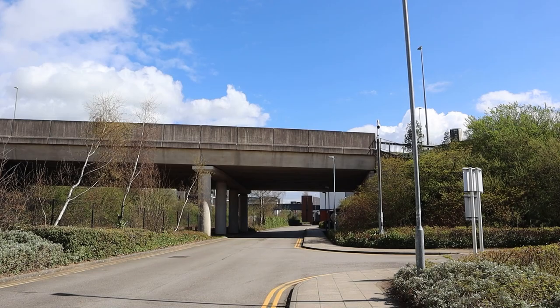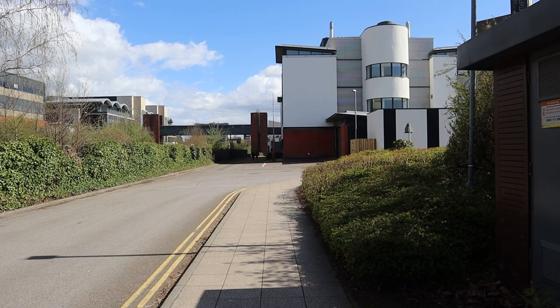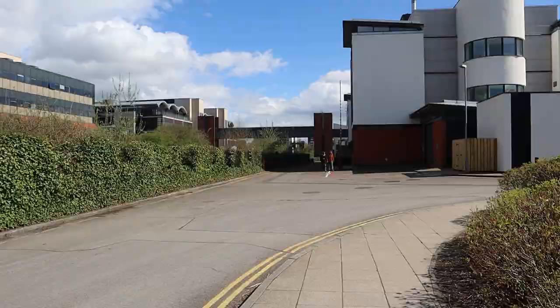As we walk further, there is Bridge number one that we come across, which I'll be showing you where it leads. The campus is actually divided by the railway tracks and if you can see, that's the Arts Bridge, which is the shortcut to go to that side, where you can avoid waiting for the train to pass.